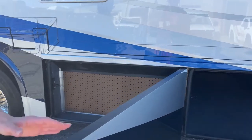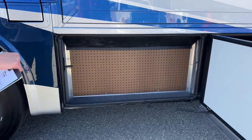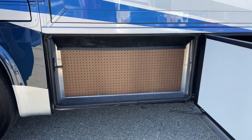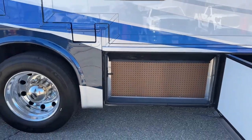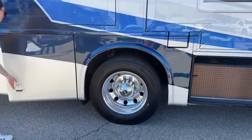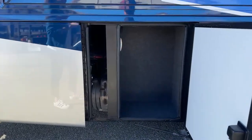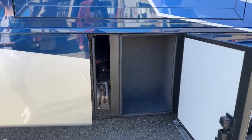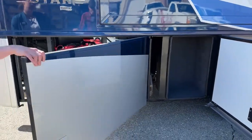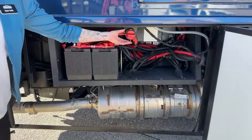The next bay is just a little cork board so you can put tools, nail in some racks, and configure it just how you'd like. Then we have the next storage compartment here.